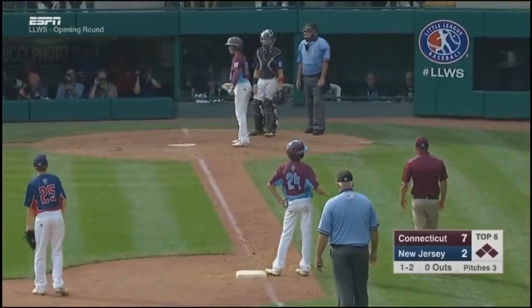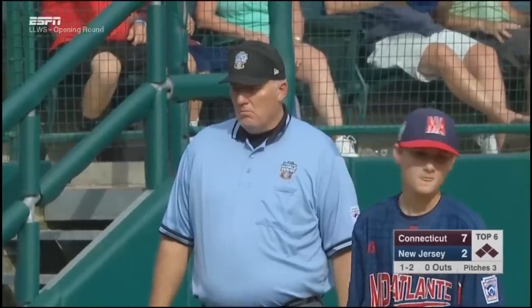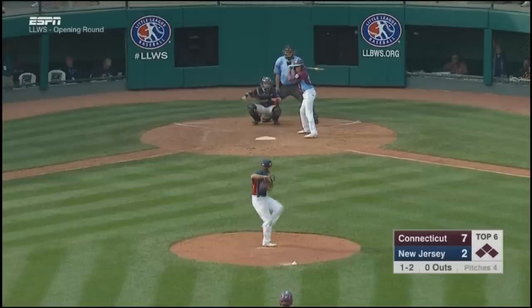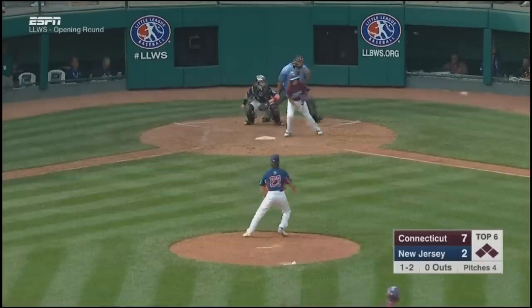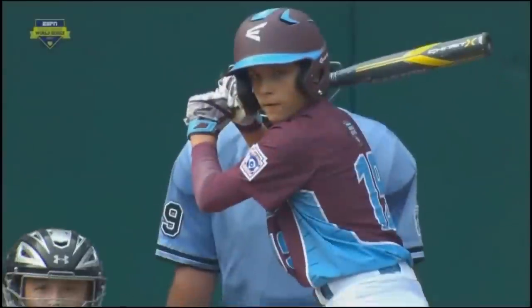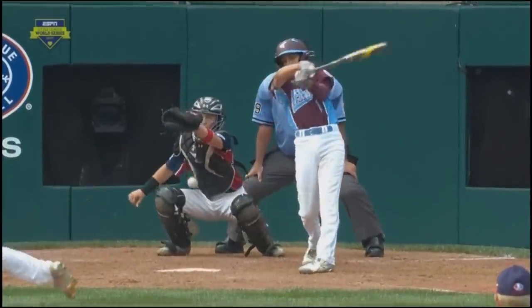The catcher was trying to sell the idea that he caught that ball cleanly. Good sell. Excellent sell. Oh, too many cameras now. Look at the sell back there by J.R.